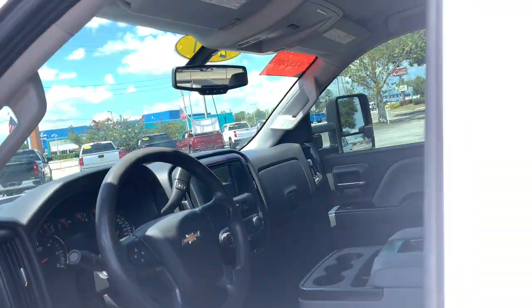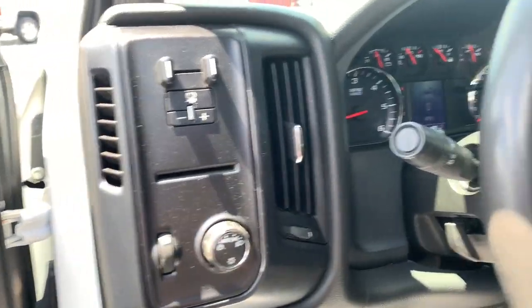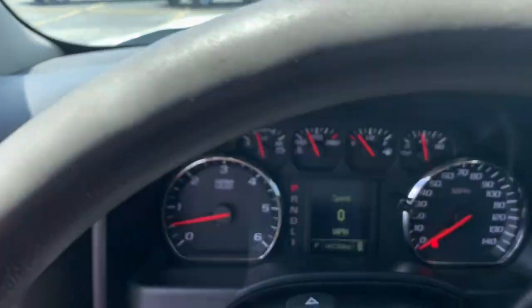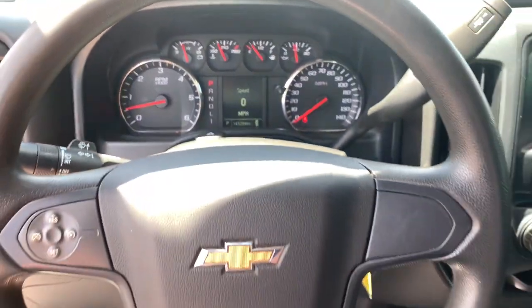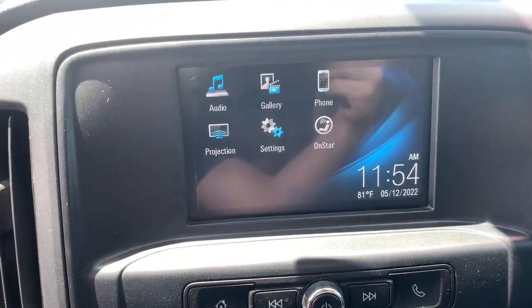iPod MP3 input, backup camera, bed liner, heated mirrors, electronic stability control, front tow hooks, split bench seat, pass-through rear seat, locking rear differential, and integrated turn signal mirrors.